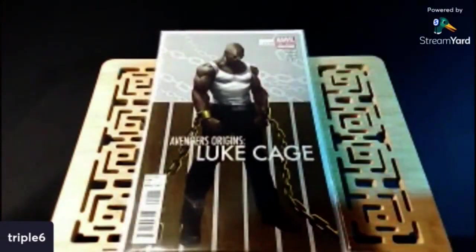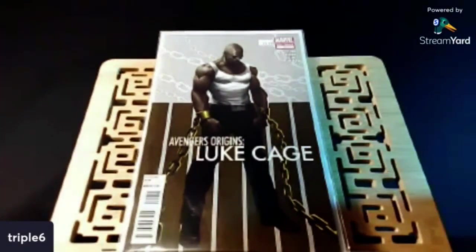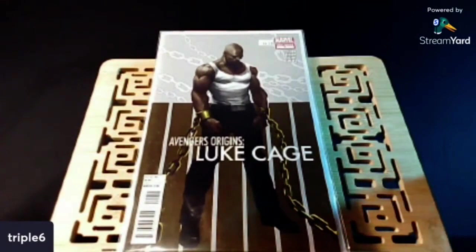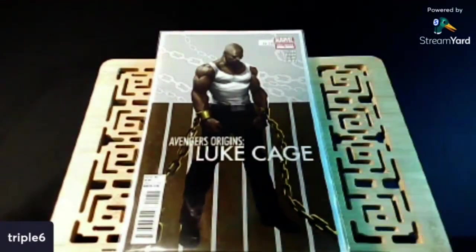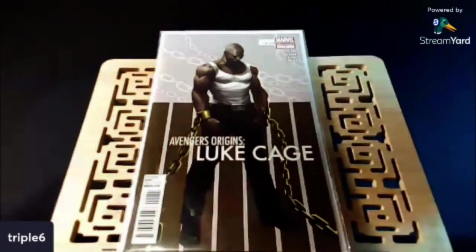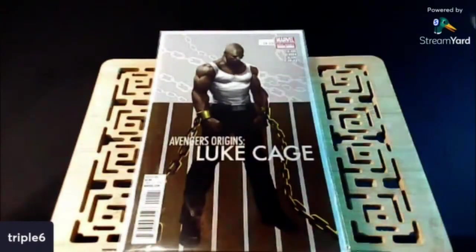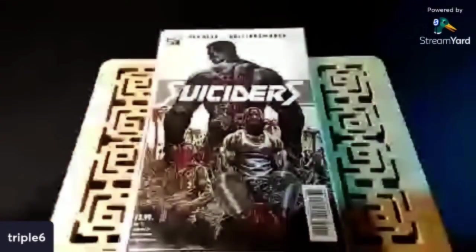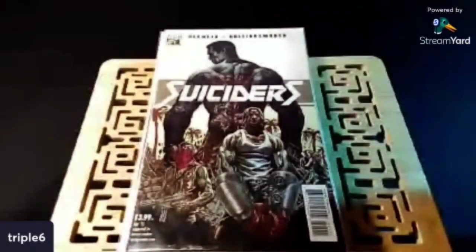We've got Avengers Origin number one, the one shot. The reason I picked this up is it's a Jeff DeCall cover. Check this out — I probably should have put this in with lots. I got the entire lot of six. This is Suiciders number one, and these are all Lee Bermejo covers. I think he also wrote the story.